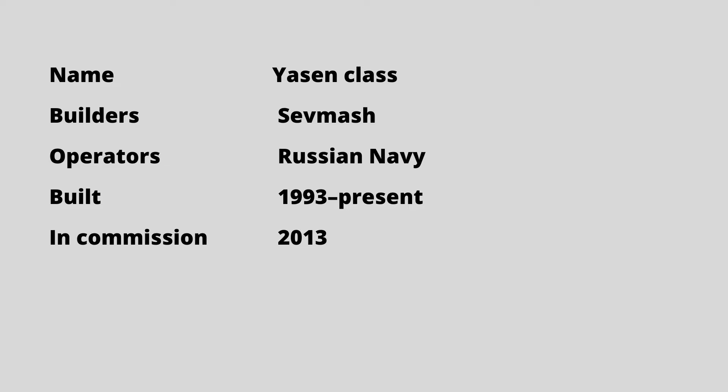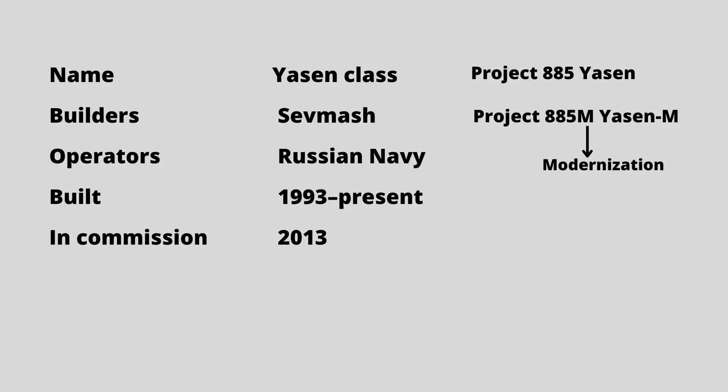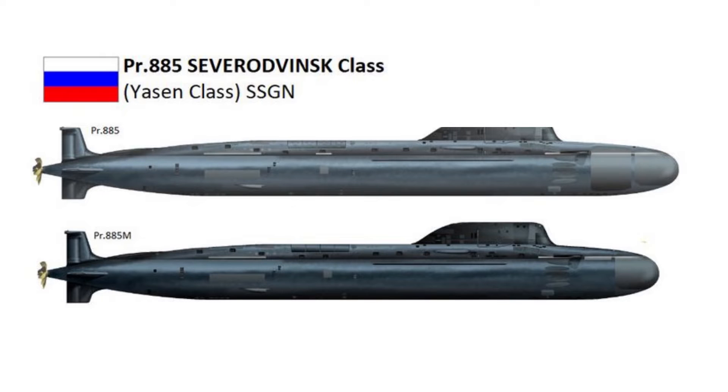The official name and Russian designations are Project 885 Yasin and Project 885M Yasin-M, also referred to as the Grainy-class. A total of 10 submarines are planned — one under Project 885, and the remaining nine under Project 885M.